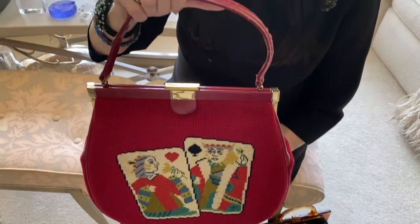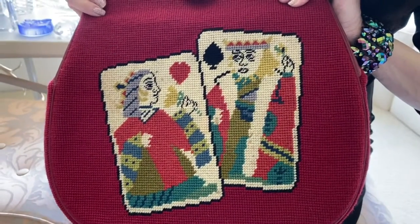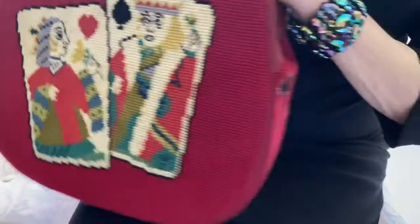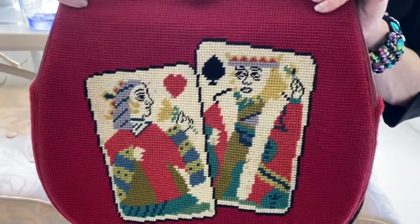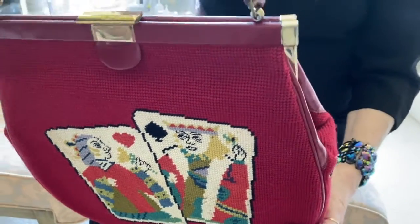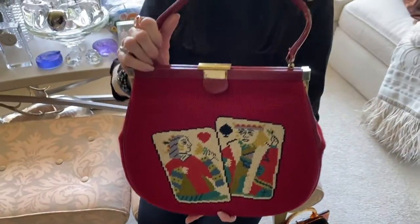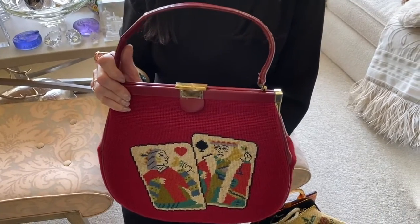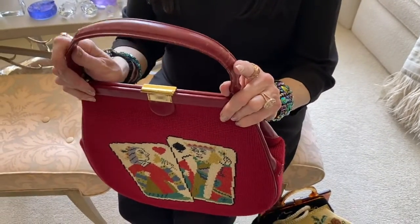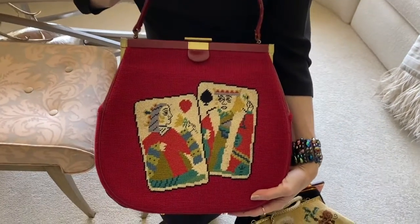Our final example today is perhaps one of my favorites in this theme. We have a queen of hearts and a king of spades, and the same design is on both sides. So for that reason, I want to believe that this might have been a pre-made canvas that the women simply filled in the background color and sent it off for finishing. But it is a lovely oversized bag that truly makes a big statement.